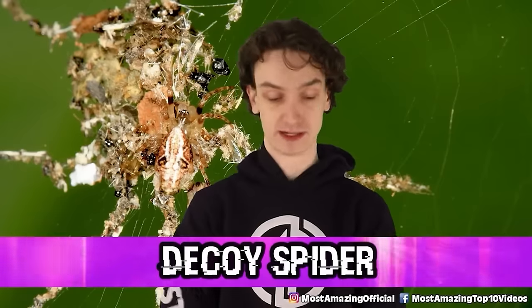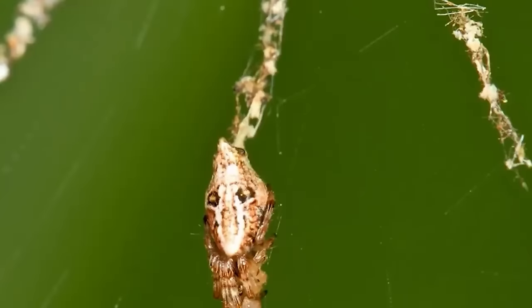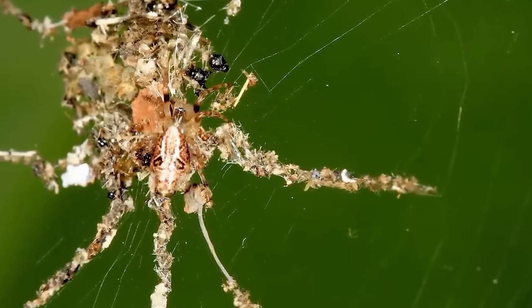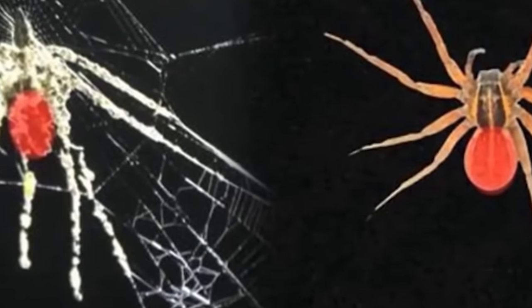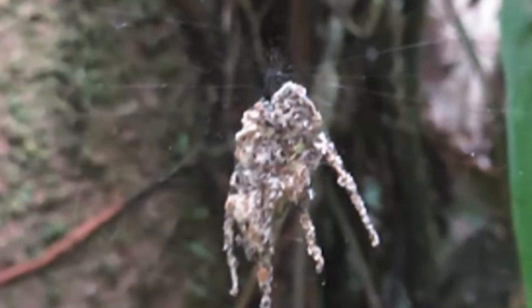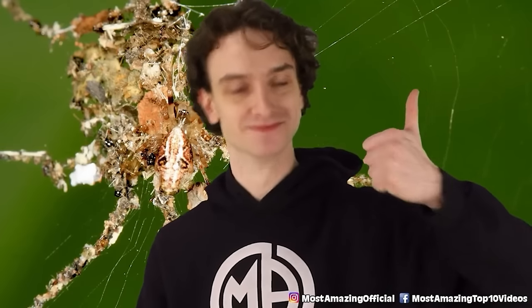Number five: the decoy spider. These decoy-building spiders are exceptionally small but super, super smart. These spiders only measure about five millimeters in length, but you might see a much larger spider hanging out in the web they've created — because this large spider is actually a fake. It's a decoy built by the small spider out of various materials like food scraps, debris, and even their own old skin to make a bigger, scarier spider. It's a rather impressive defense mechanism. These spiders were only discovered recently, and it's believed that this decoy-building is an evolved feature — so it's possible we've only recently discovered it because it's new.